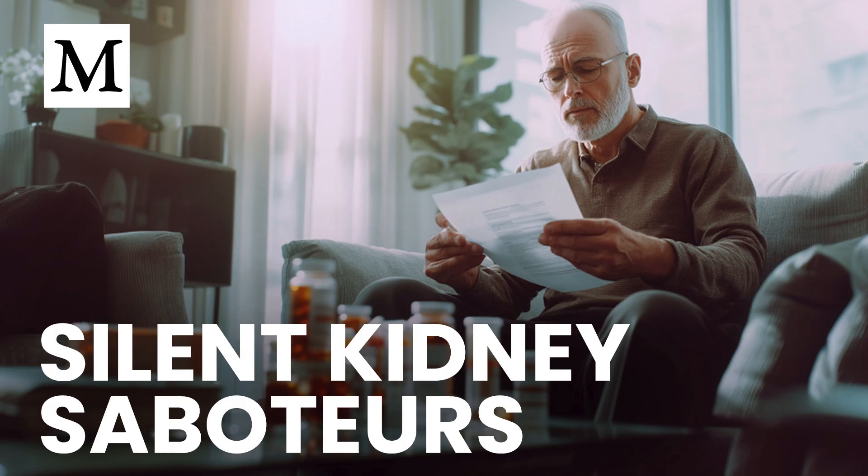Third, support the systems that reduce drug dependence — a nutrient-dense diet, avoidance of seed oils that disrupt metabolism, and strategies that improve mitochondrial function, lower inflammation, and lessen the perceived need for symptom-covering medications. Fourth, when pain strikes, reach for topical magnesium, curcumin-rich turmeric, or gentle movement before defaulting to an NSAID. If heartburn flares, try digestive bitters before meals to nudge your stomach toward healthy acid production instead of reflexively reaching for a PPI.